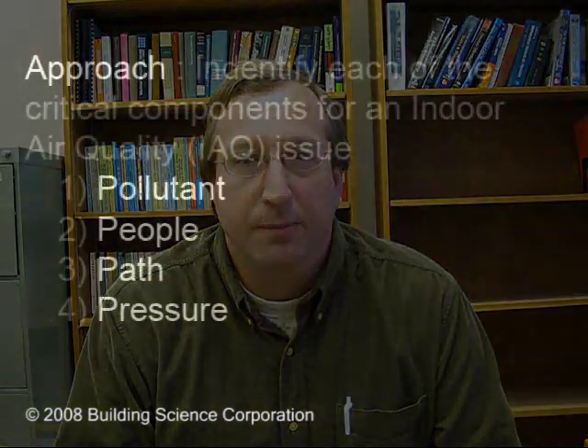There are four P's that need to be considered in an indoor air quality investigation. Pollutants are one of them. The people — asking the people what they experienced and understanding their concerns — is the second important criteria. The third is the path by which pollutants might actually get to the people. And the fourth consideration, often overlooked, is the pressure that drives those pollutants along that path. This investigation demonstrates all four principles: where the pollutant comes from, the path it had to travel, how pressures generate to move it along that path, and what the pollutants actually were.